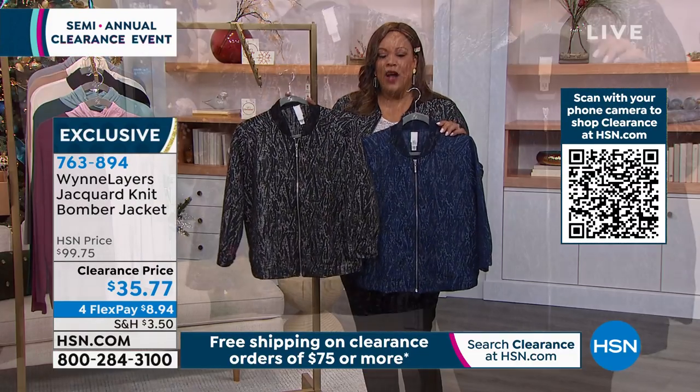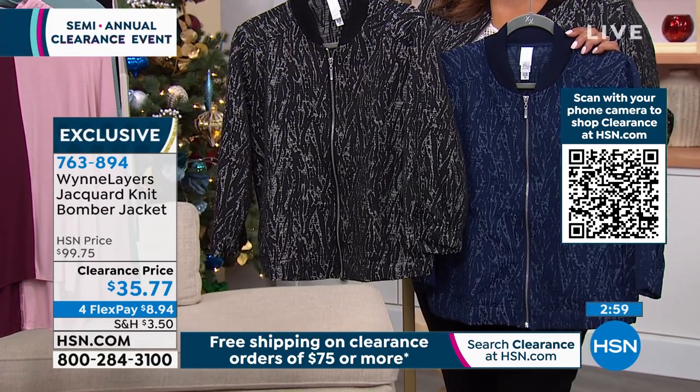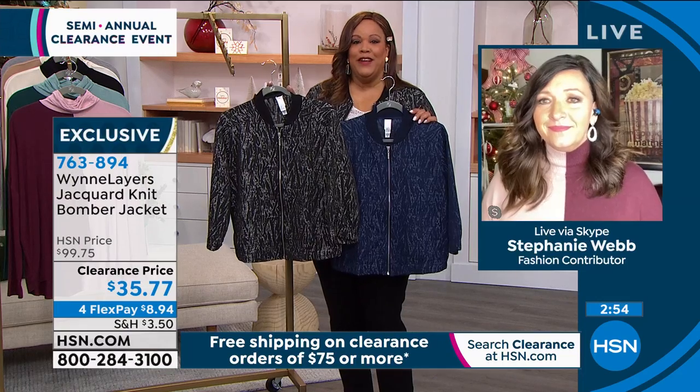And then here is your black. I love this — $35 on clearance, you guys. It's about 70% off because it's a hundred dollar jacket. I can't believe these prices.